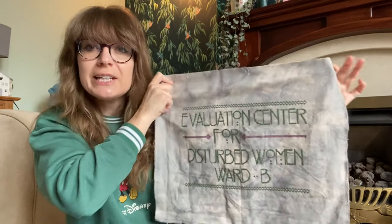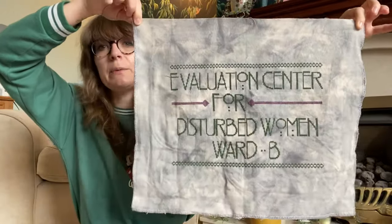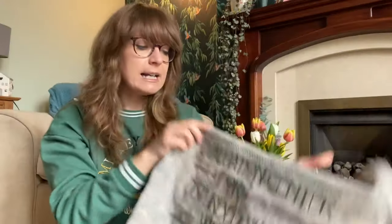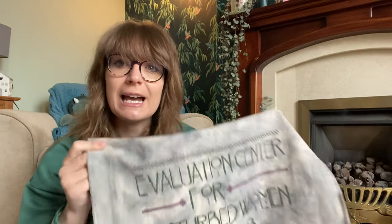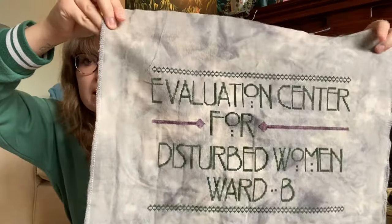I can't wait to get this framed — I feel like I want a dark but quite intricate frame. It does need a good iron, sorry about that. Those of you who have stitched this or own this will know that in the pattern pack you get a list that Lucy Bean has compiled of all the reasons women were admitted into a mental hospital back in the 1800s, and it is fascinating. It's so interesting — pardon the pun — how far we've come since then. Worth getting the pattern just purely for that list.